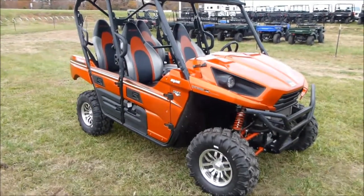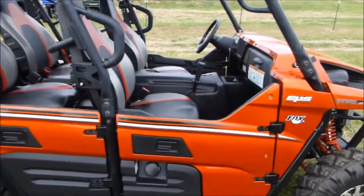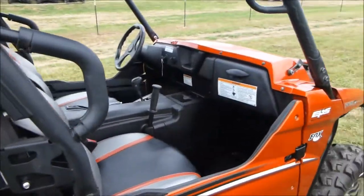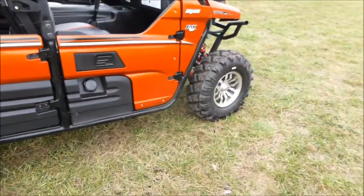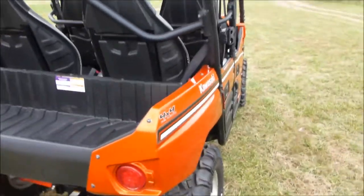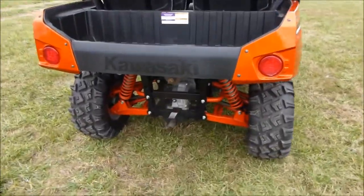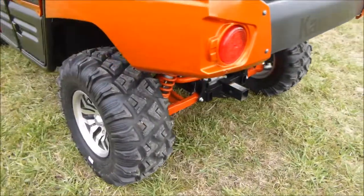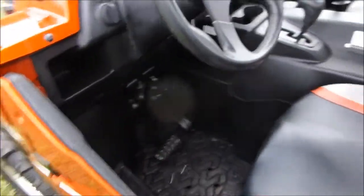We have a 2014 burnt orange Terra X four-passenger. It's got 1,970 miles on it. It's in an extremely nice shape — it's got the nice wheels, it's a beautiful machine. It does not hardly look like it's been used at all.